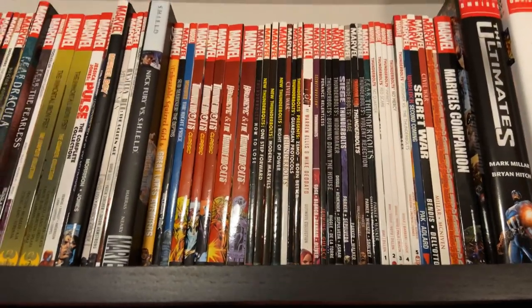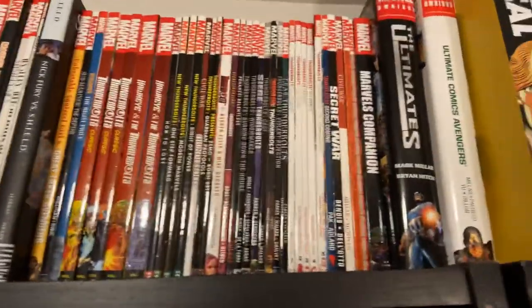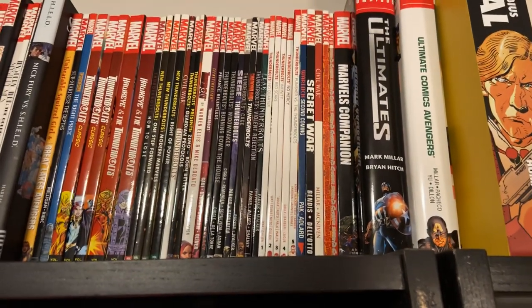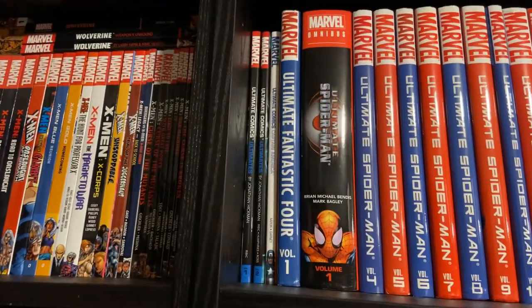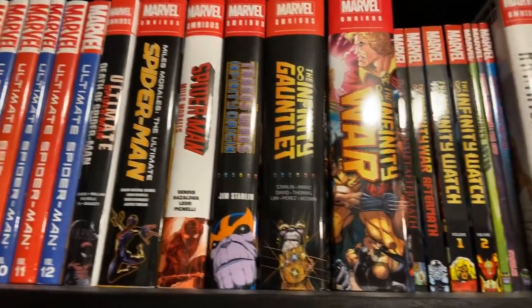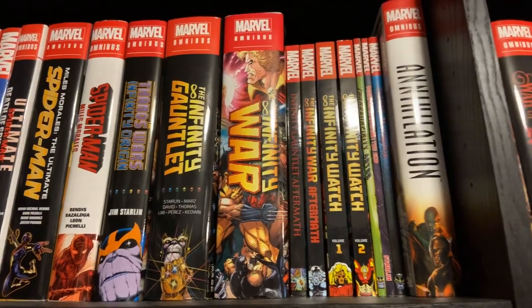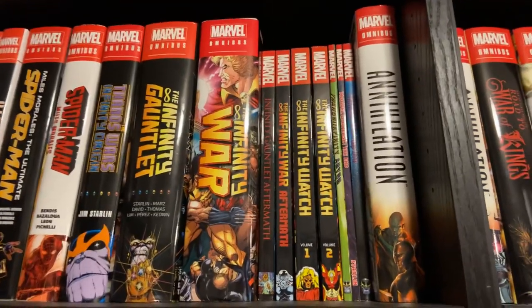Thunderbolts all the way through the Marvel Now run, Warlock, Secret War, Civil War, Strange Tales Volumes 1 and 2, The Marvels Companion. Then starting in the Ultimate Universe: The Ultimates, Ultimate Comics Avengers, Ultimate Comics Ultimates by Hickman, Ultimate Comics Cap, Fantastic Four Volume 1, and all of the Ultimate Spider-Man material all the way through the new Spider-Man Miles Morales where Miles goes into the 616. Then Thanos Wars — this is all my cosmic stuff: Thanos Wars, Infinity Origins, Infinity Gauntlet, Infinity War, Infinity, Infinity Gauntlet and Infinity War Aftermath, Infinity Watch, Infinity Abyss, The End, Thanos Redemption, the Annihilation books, the War of Kings trio, Thanos by Jeff Lemire, Thanos by Donny Cates, Infinity Wars.